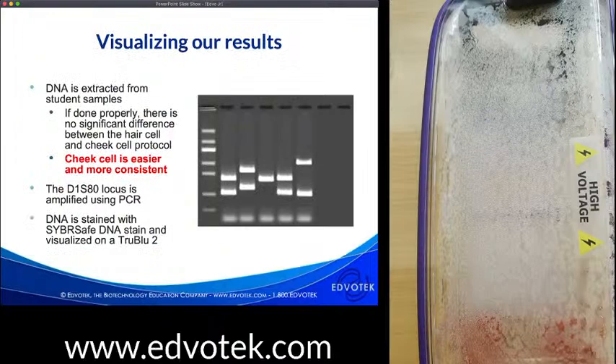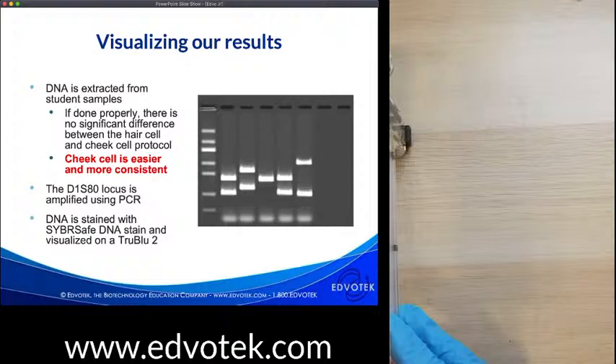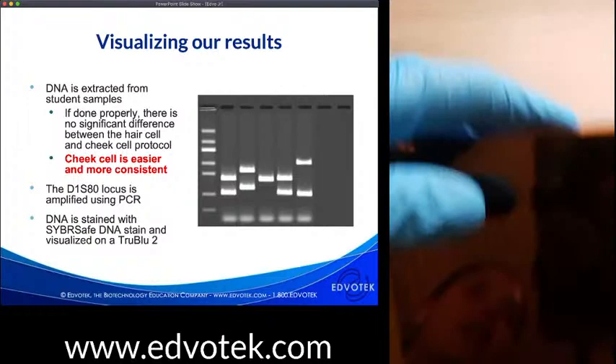Alright, let's get to the recap. Here is an example gel. I'm going to turn off my power supply and pull out the TransBlue. If you want to learn more about the specifics of electrophoresis, there are multiple electrophoresis workshops on our YouTube channel.